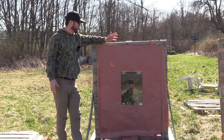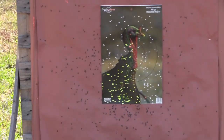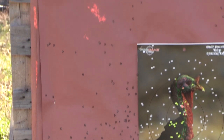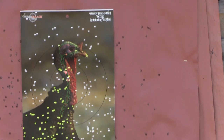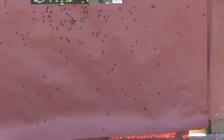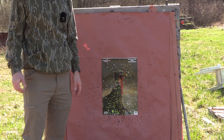The first pattern we shot was the comp-and-choke extra-extra-extra full, the 555 constriction. In just a quick glance, very very open, a lot of voids, some pretty good flyers all around. I think it was just a little too tight for my gun and the load that we're shooting. But it will kill a turkey — it's just you've got a lot to worry about on the outsides, and just not as dense as I would like for a hunting pattern.